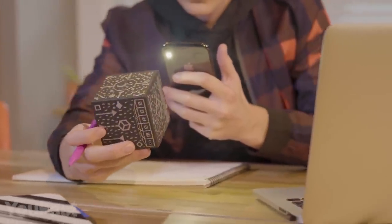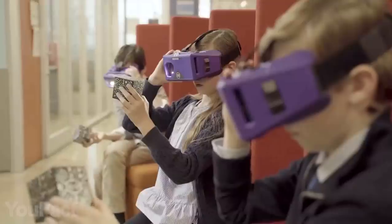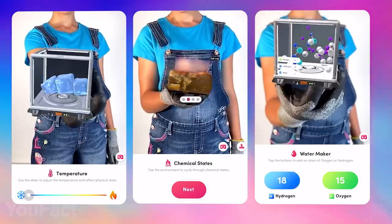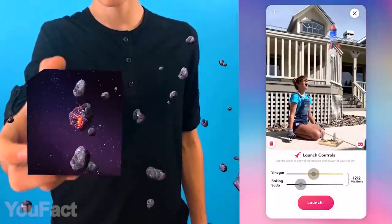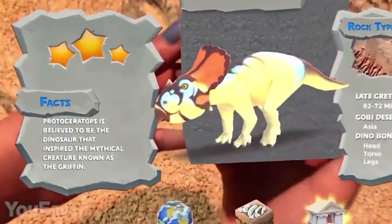We also recommend you get a Merge Cube in addition to the headset. This gadget lets you hold digital 3D objects, enabling an entirely new and powerful way to learn science and STEM. With more than 100 interactive science simulations and 1,000 true-to-life digital teaching aids, you'll explore a galaxy in the palm of your hand, explore a DNA molecule, dissect a virtual frog, and much, much more.